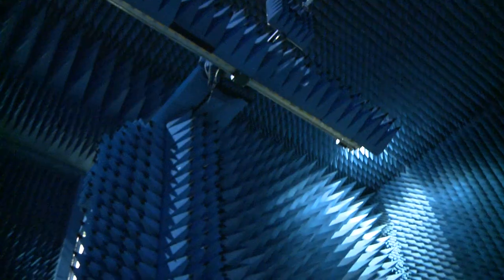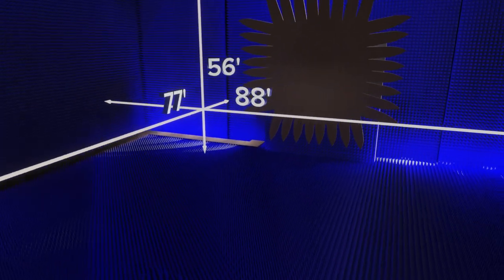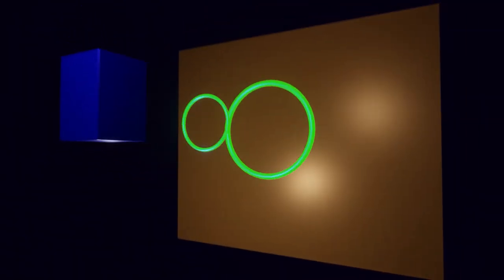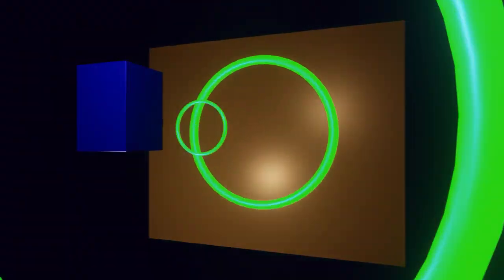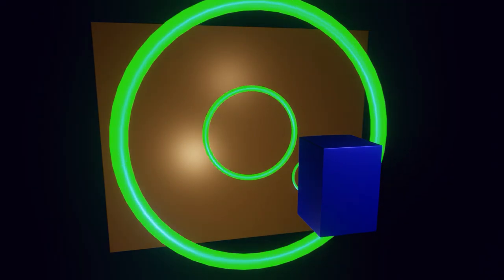An anechoic chamber is essentially a room that you can do testing for radio frequencies that is fully isolated from the outside world. It's an 88 by 77 foot chamber and it's 56 feet tall. This is not optimized for sound wave frequencies, but the same general properties still apply, so we can still see some of the same effects with sound waves as we observe with radio waves.